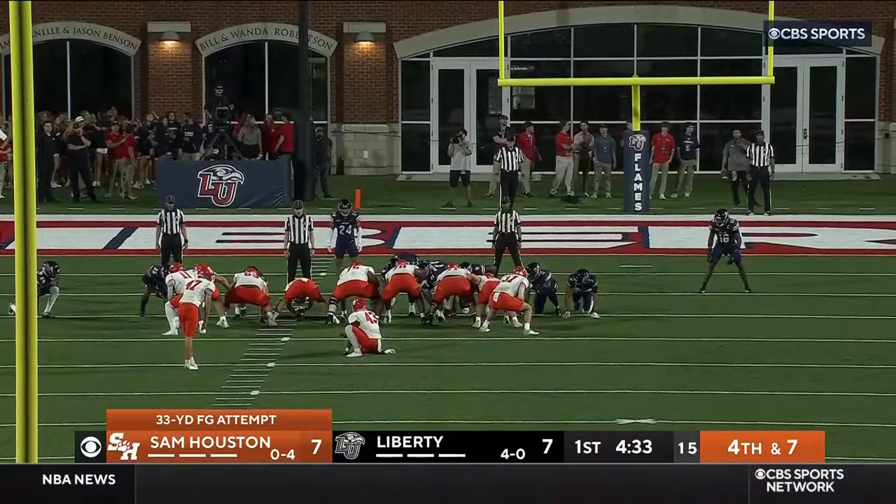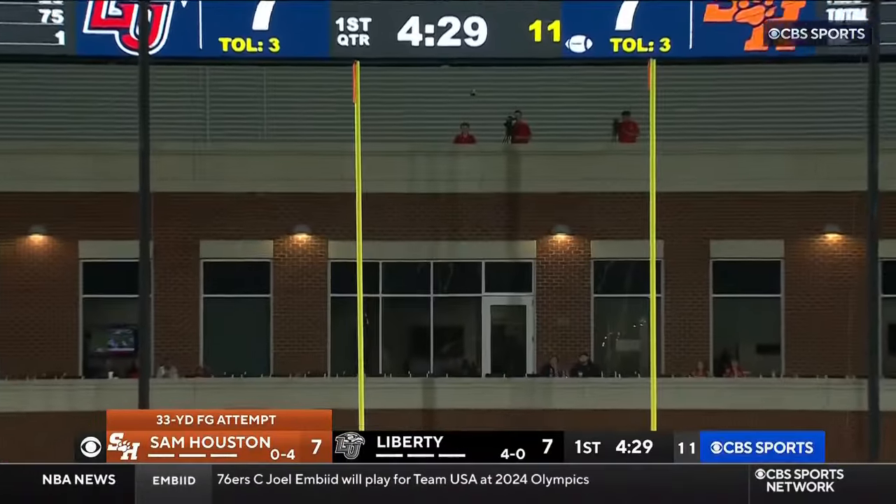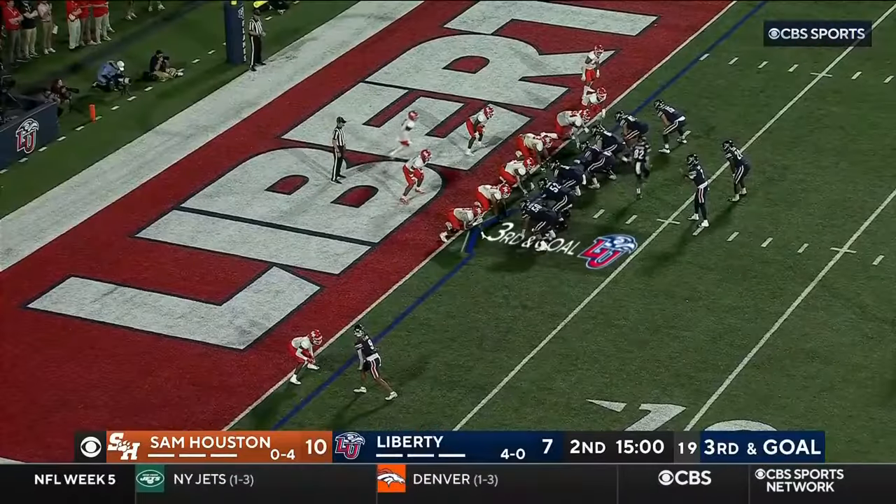First time he's attempted a field goal, just outside 30 yards, and that one is true for Colby Sessoms in the backfield.